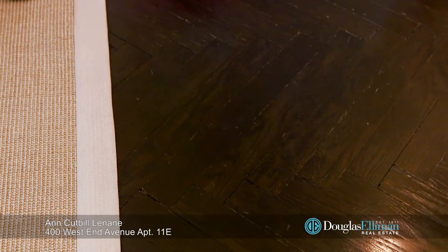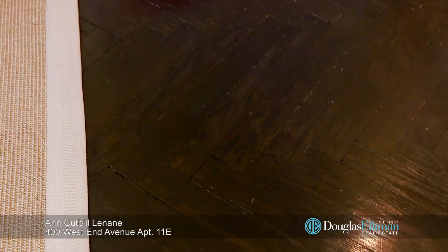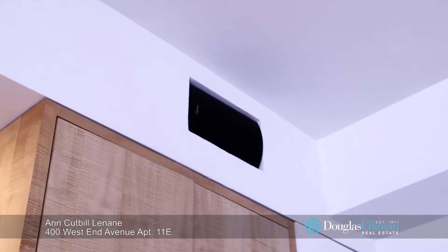This elegant apartment also offers hardwood floors, in-wall speakers, and through-the-wall air conditioning.